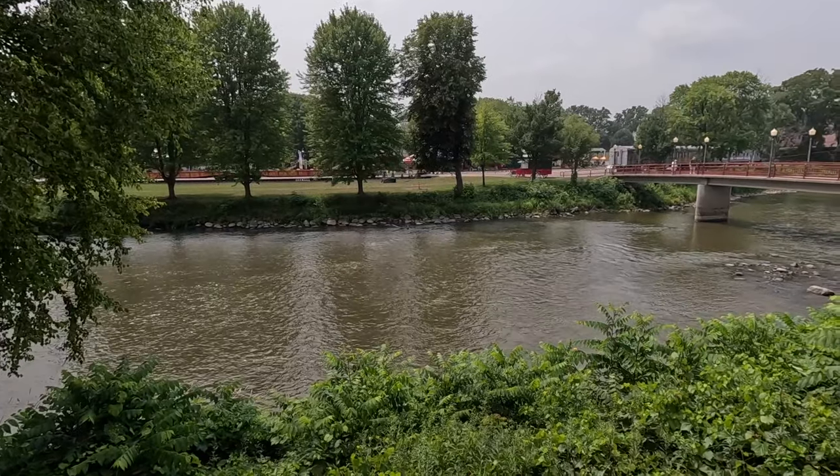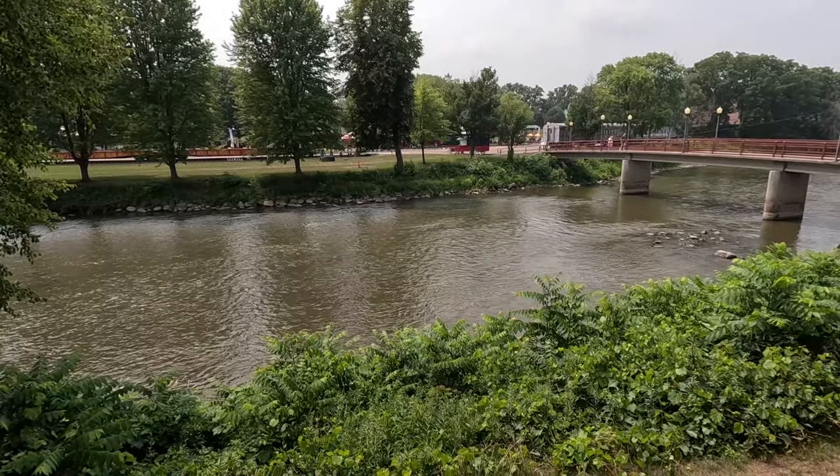It looks like there's a riverwalk out here. When you get done with the museum section, take the riverwalk, cross the bridge, and it'll take you to all the other areas. Our final mission today will be catching the full-blown circus act.